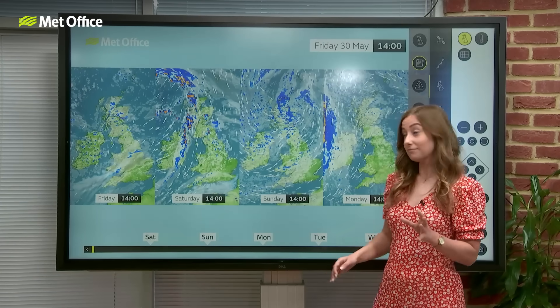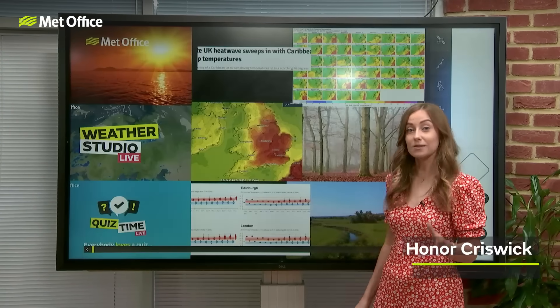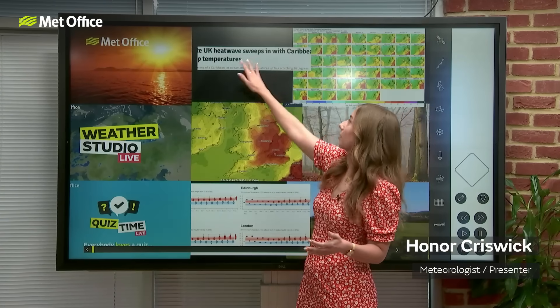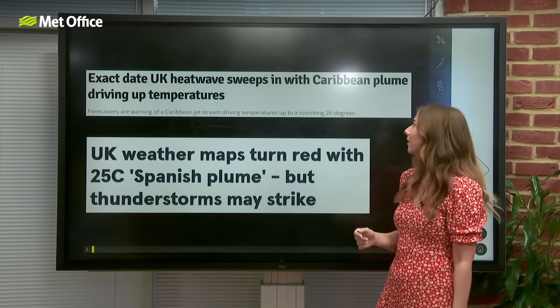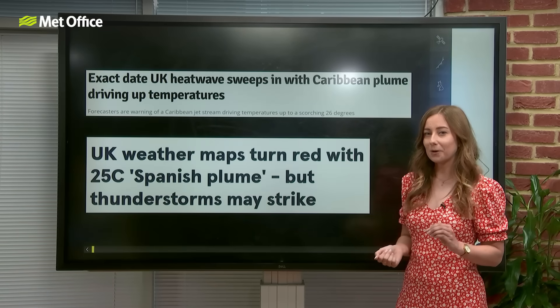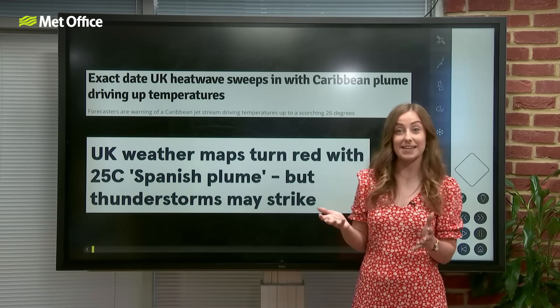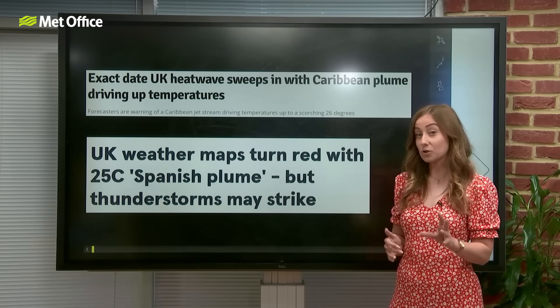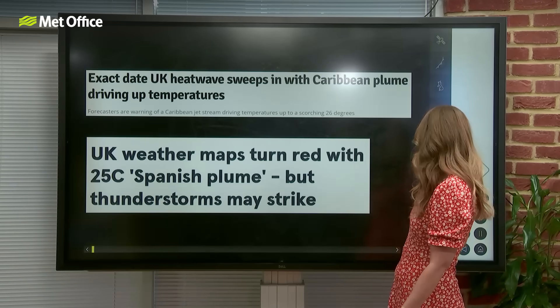There's been a lot in the media about temperatures heading into next week. There's been talk of a Caribbean plume and a Caribbean jet stream — I've not heard of that one myself — as well as talk of the Spanish plume coming up from the south. With that kind of setup, we get warm temperatures and then normally see a thundery breakdown, which is why thunder questions have come up.